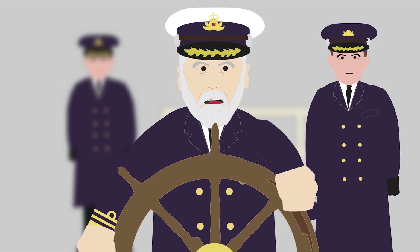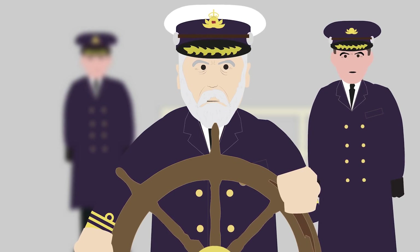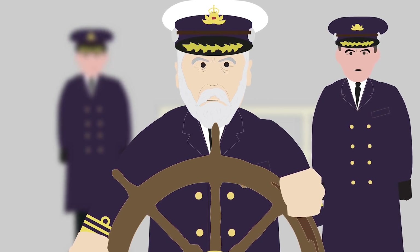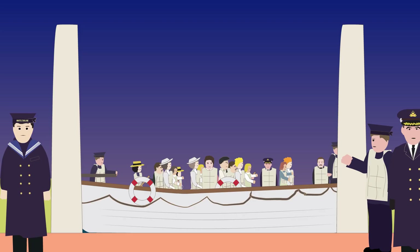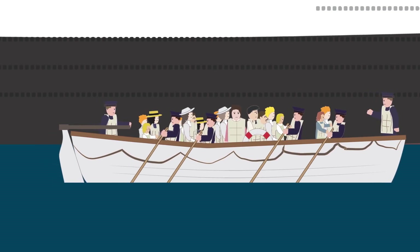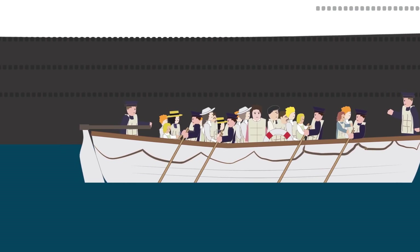At 12am, the captain sent out a distress call over the radio in the hopes that there were other ships nearby, and gave the order for the Titanic's passengers to board the lifeboats. He knew there were only enough for half the population of the Titanic. At 12.25am, the lifeboats began their loading, with women and children first, as this was the protocol at sea. Many passengers still did not understand what was going on, and confusion and disorganization meant that the first lifeboat to leave had only 28 women and children aboard, when it could carry 65 people.